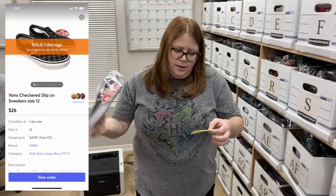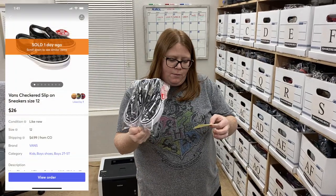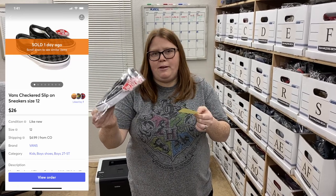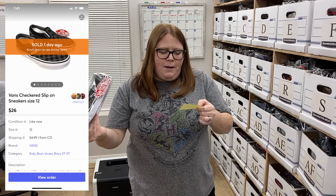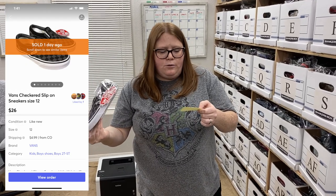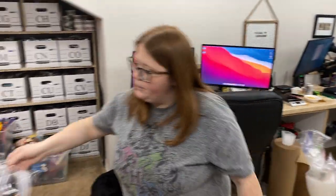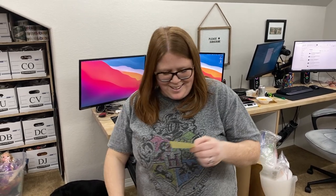Vans — so these I had bought for my son. They've been stored for a couple years until he could fit them, and now that he can fit them, he can't actually fit them. I paid $15.99 for them and they sold for $26 plus shipping, so I got my money back plus a little extra.